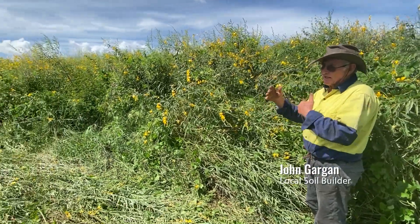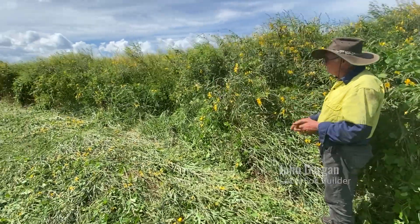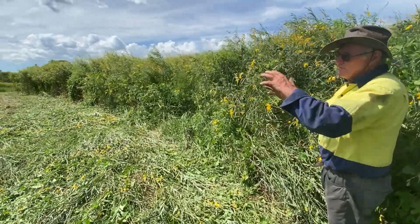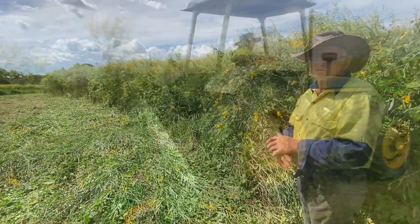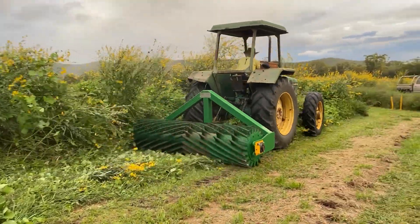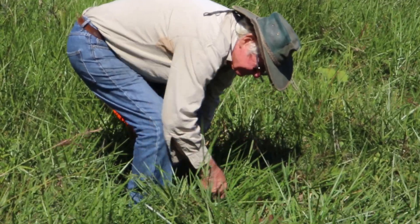In early October John planted sunhemp, an annual legume, into an existing perennial pasture. A great season saw 835 millimetres of rain fall between October and March. In March John ran the roller crimper over the pasture to reseed the sunhemp. We caught up with John to check in about his soil building process.